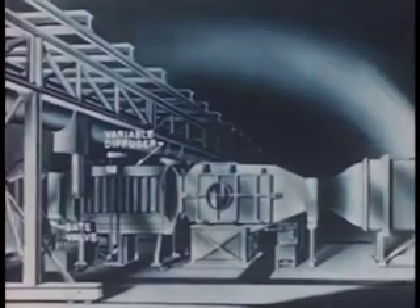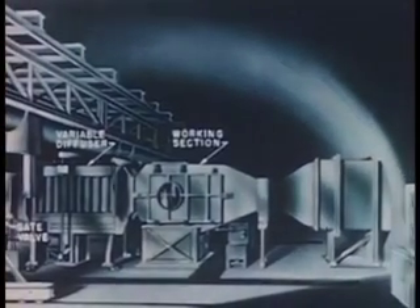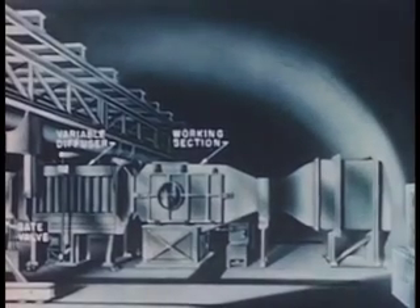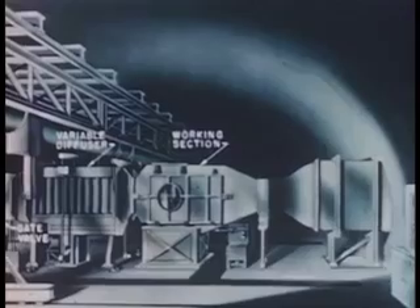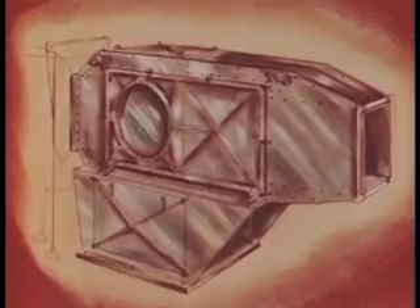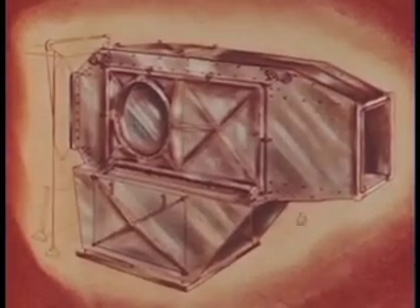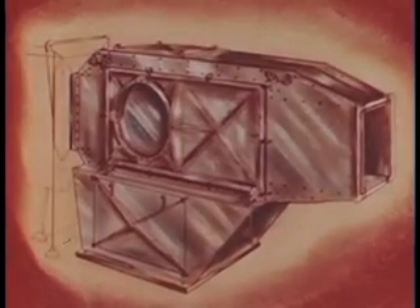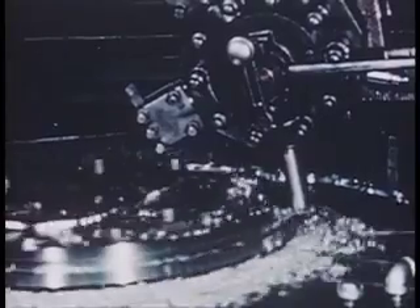The first unit near the air storage chamber is the working section, which houses the model during the run. The test model is mounted on a sting or thin support so that there is little interference with the air stream. The test section contains nozzle blocks, which serve to accelerate the air flow. The glass ports are seventeen and one-half inches in diameter and one and one-quarter inches thick. The working section is composed of a number of steel plates, which were carefully welded and accurately machined to close tolerances.